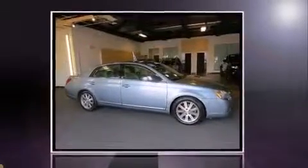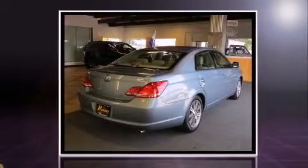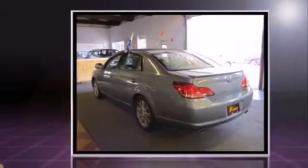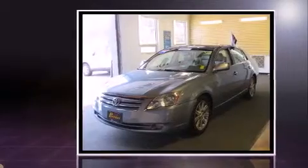Sensibility and practicality define the 2006 Toyota Avalon. This four-door, five-passenger sedan provides exceptional value. It features a front-wheel drive platform, an automatic transmission, and a 3.5-liter six-cylinder engine.